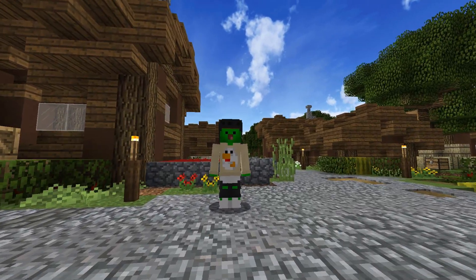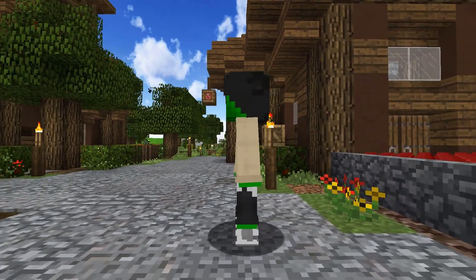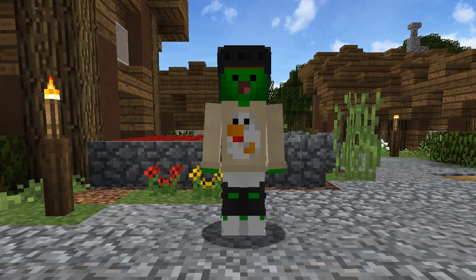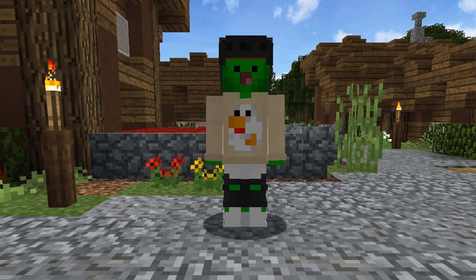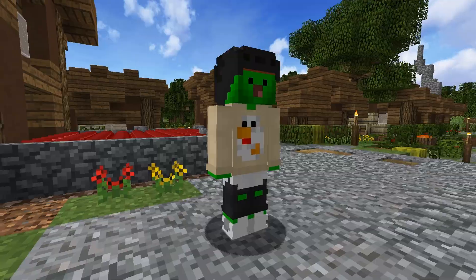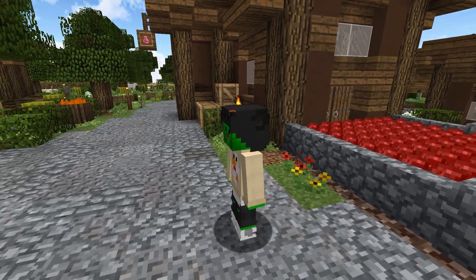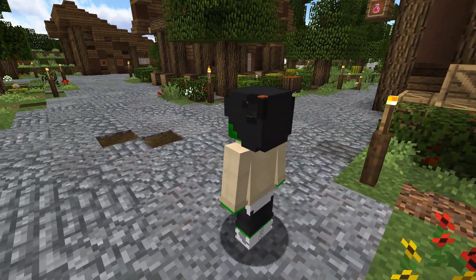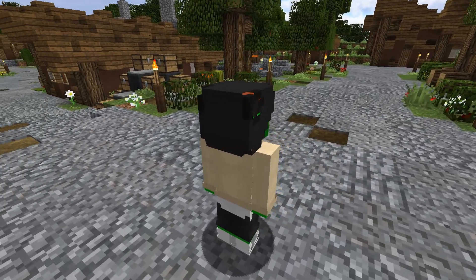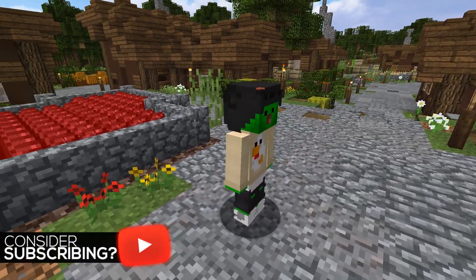I don't really know what to say about this skin, yet at the same time I have so much to say about it. Let's start with the head — it's green, so that's a thing. It's got a funny looking face too. There's a chicken on the chest portion of the shirt. It doesn't surprise me that this got into the top 10 trending skins, but it's just great. It was found on SutrixLP's profile. I love it — great skin. A green chicken guy!